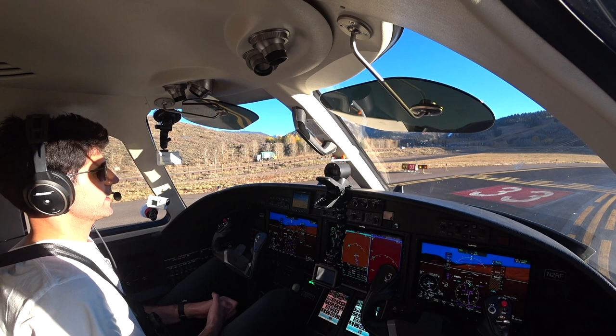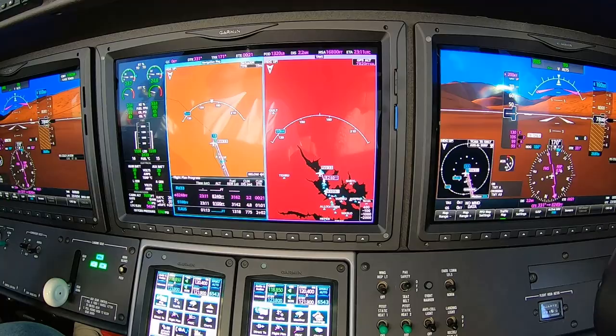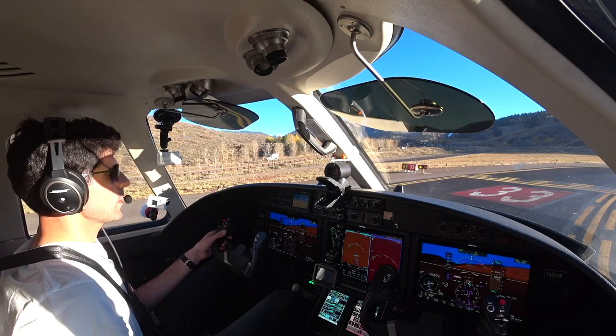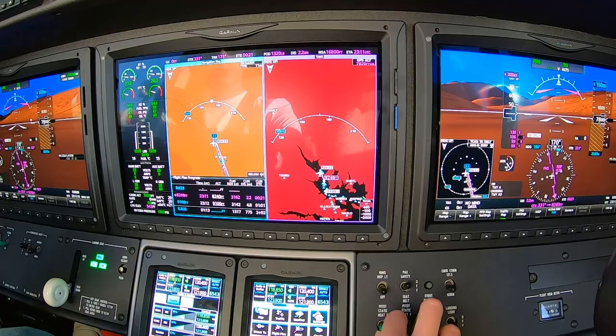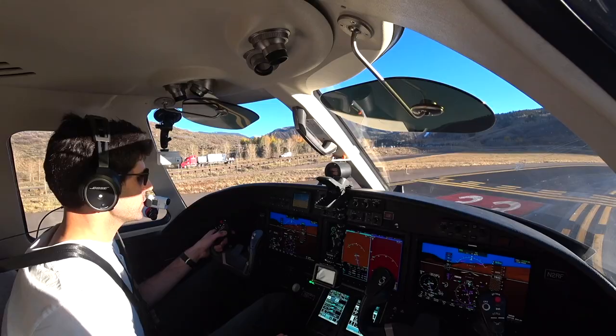Another thing on the crew briefing — we're using the APG departure. It's the Aircraft Performance Group. I have it on ForeFlight. They give you different emergency departure instructions if you lose an engine or have a critical issue. Ours today, based on our weight and temperature, is to fly straight ahead and climb up to 16,000 feet. Straight ahead if we have any issues.